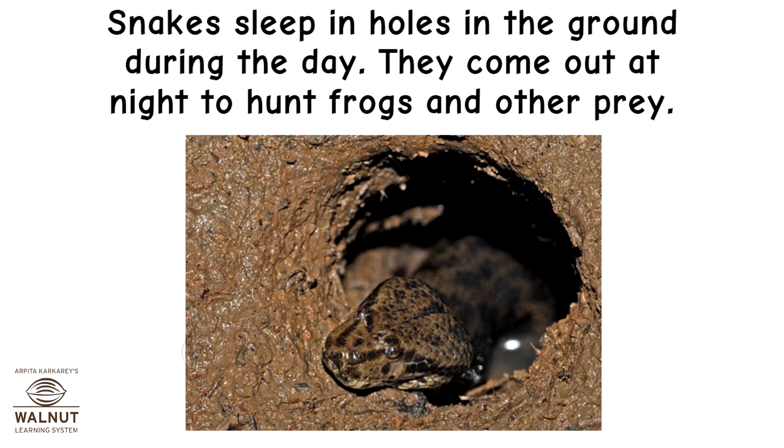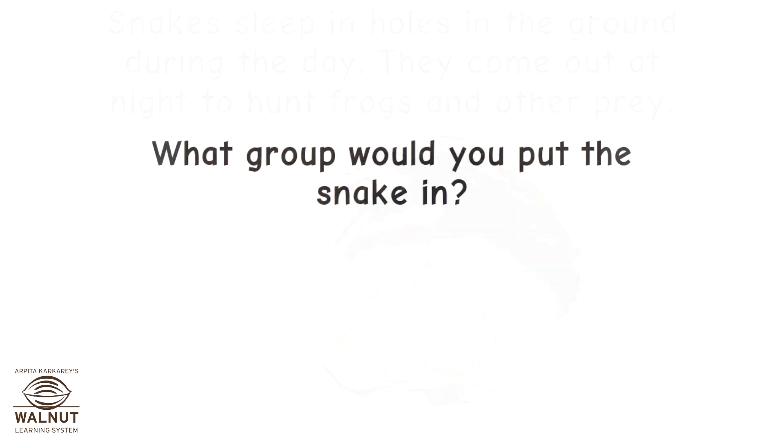Snakes sleep in holes in the ground during the day. They come out at night to hunt frogs and other prey. What group would you put the snake in?